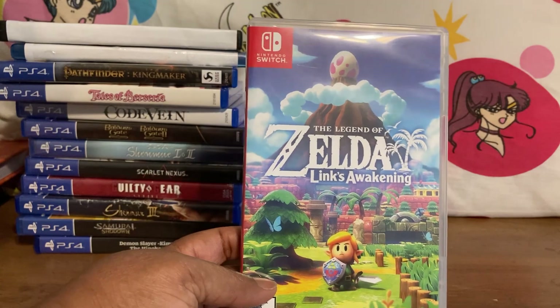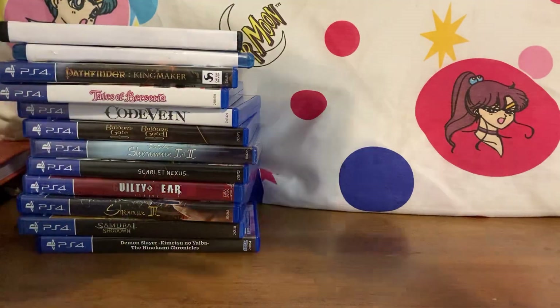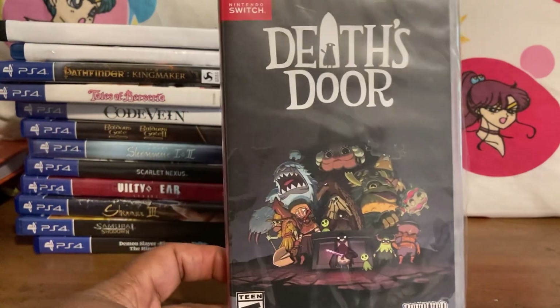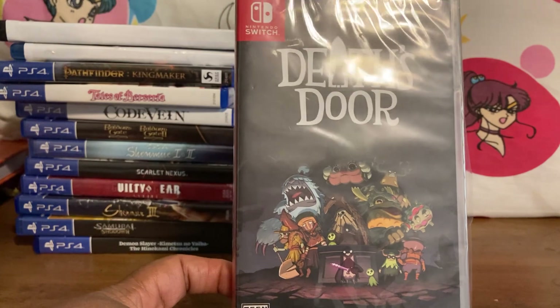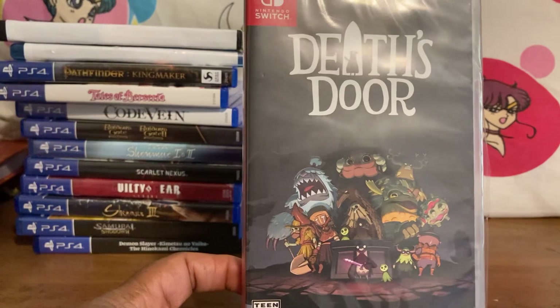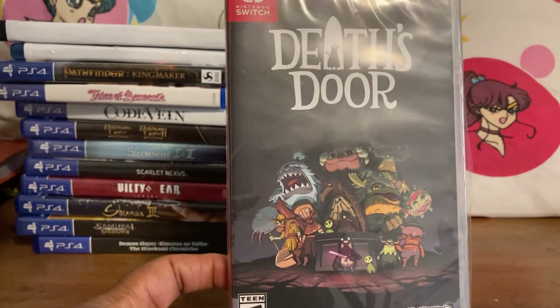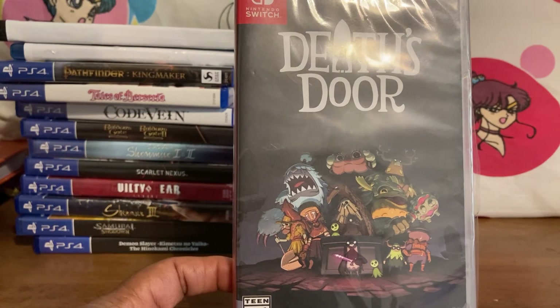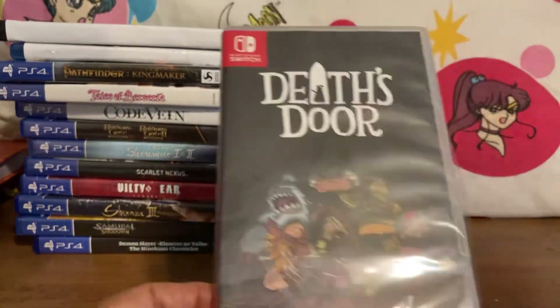Then I picked up Death's Door — an action game with a bit of platforming. You're playing as a crow collecting souls of the dead, one gets away from you, and it's a whole journey to get it back. I haven't opened this yet. It's an indie game.